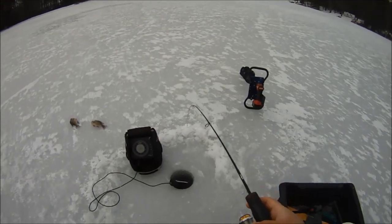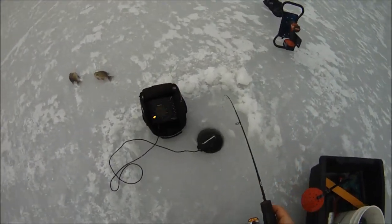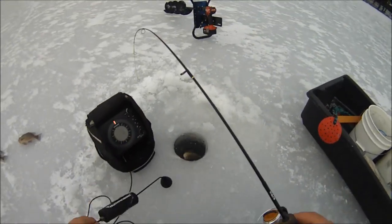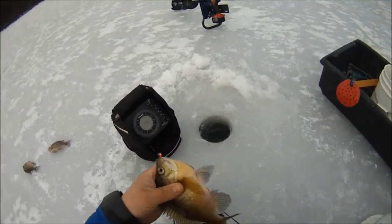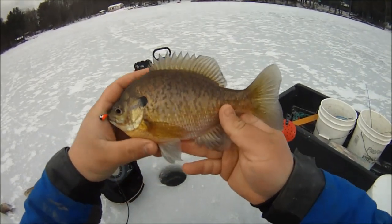There we go. This guy gave it a good thunk. He's in the deucer — come on out of there. He's stuck on the ice. It's another beautiful gill. Sorry about the deucer — these guys are thick, man. These are just beauties.